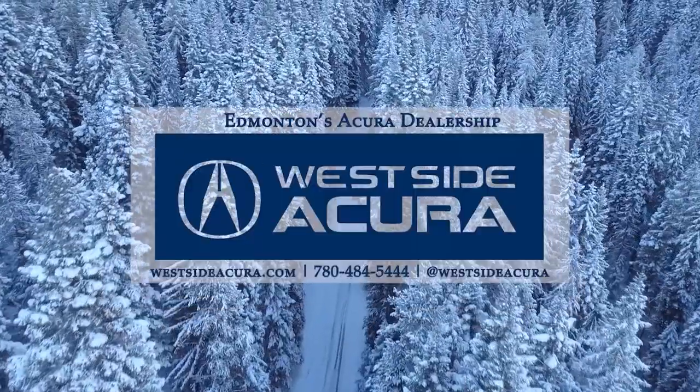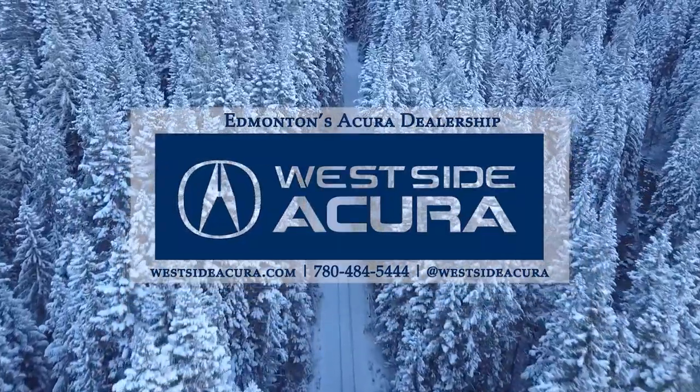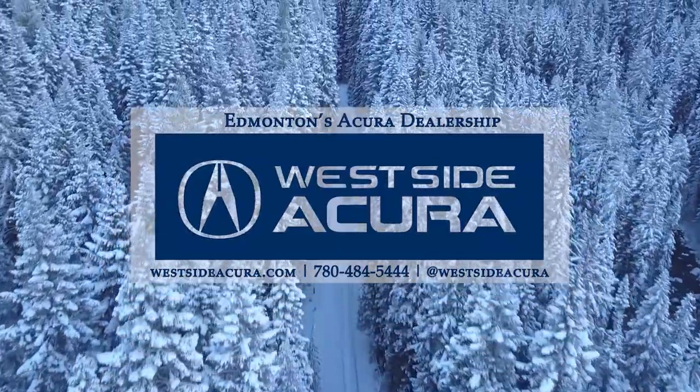Ask us about taking home your very own 2023 Acura MDX. Come into the dealership, give us a call, or check out our website at westsideacura.com.